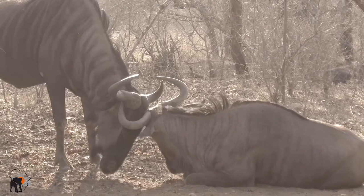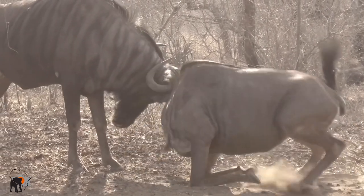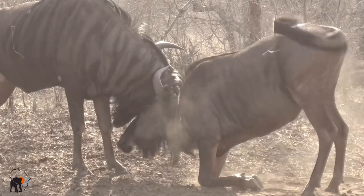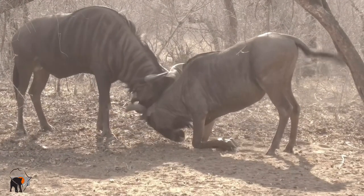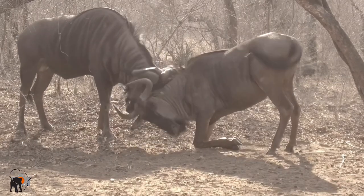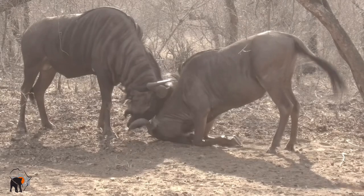In all my years as a guide and going on safari, I've never been privileged enough to observe animal behavior like this. It was really great to observe this and also be able to capture it on film on one of the days that I didn't go to the park, but stayed at a lodge in Marloth Park.